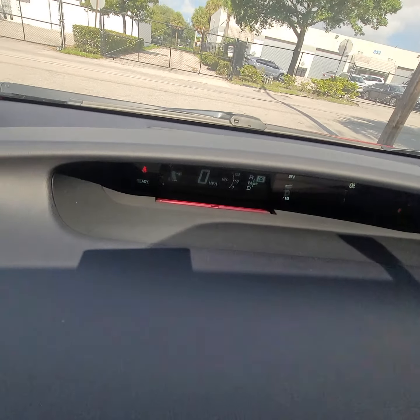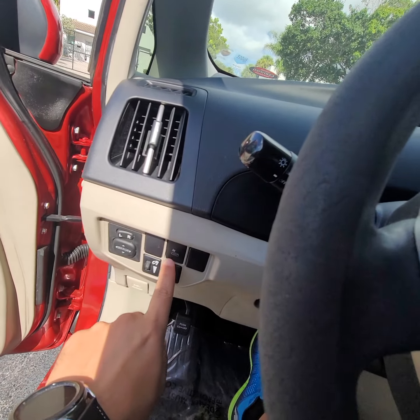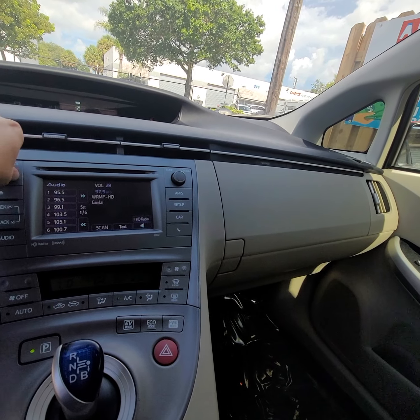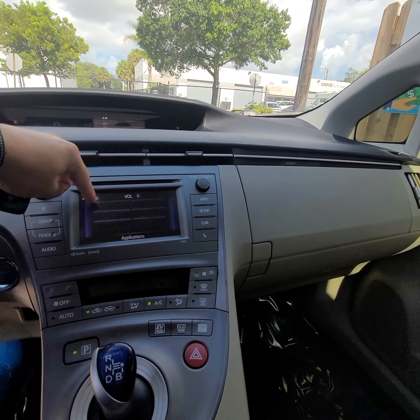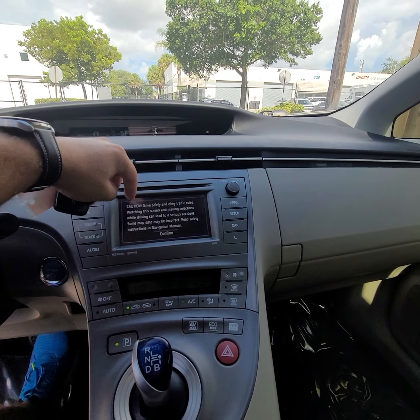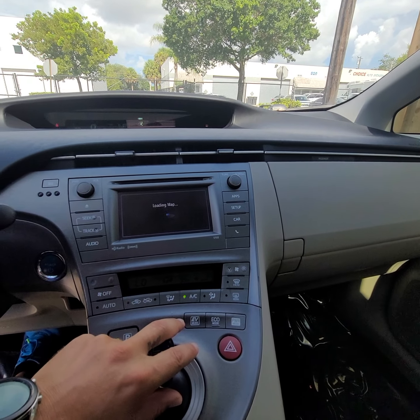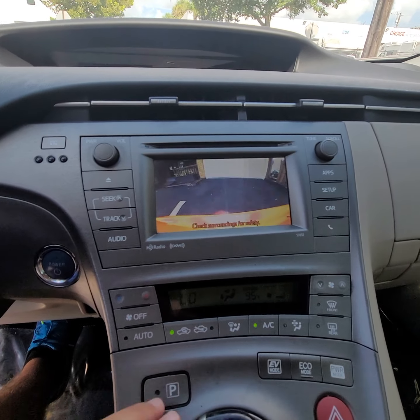It's charging. Here's the solar panel button. Radio works. Navigation. Backup camera.